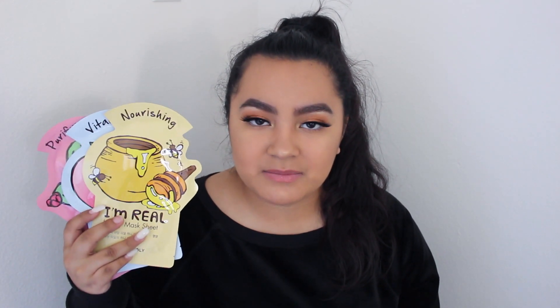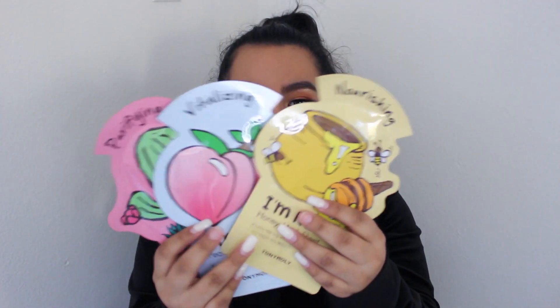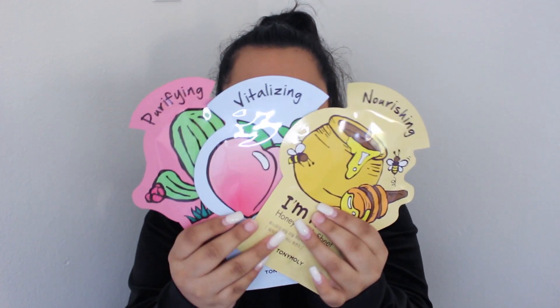The first products that I got are these TonyMoly face mask sheets. You have most definitely seen these on niche memes on Instagram or every single skincare thread on Twitter. They're insanely popular and I don't blame them — they're super cute and they have adorable illustrations. I only got three because even though they are cute, they are a tad bit expensive. I wouldn't buy them if they weren't on sale at Ulta. So I got three, and the first one is the nourishing honey mask sheet, which is supposed to deeply nourish tired skin.